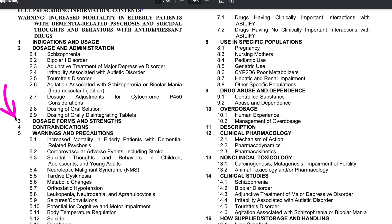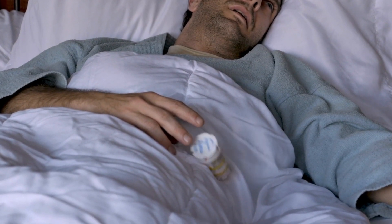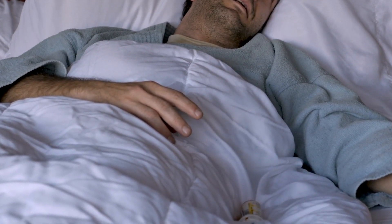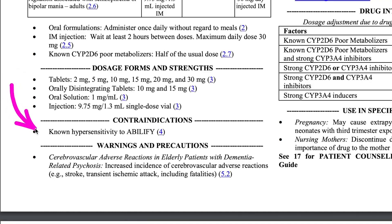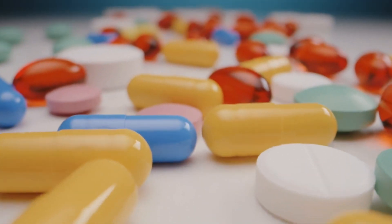Next, let's explore contraindications. This part tells you when you shouldn't take a medicine because it might be unsafe or even harmful. It's really important to know if any contraindications apply to you so you don't put your health at risk. For instance, with Abilify there's just one contraindication: if you're allergic, you shouldn't take it. When we look at Advil, the package insert mentions that it's not safe for people who have pain after heart surgery. By understanding contraindications, you can make sure you're using your medicines safely.